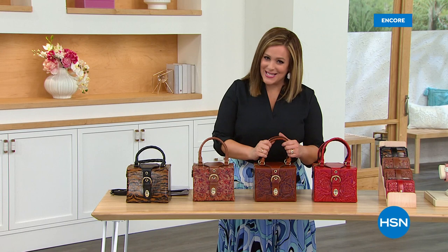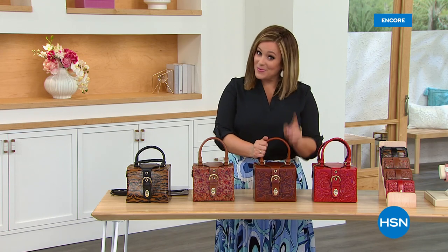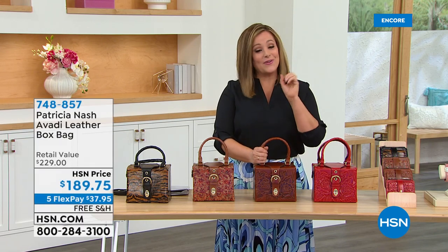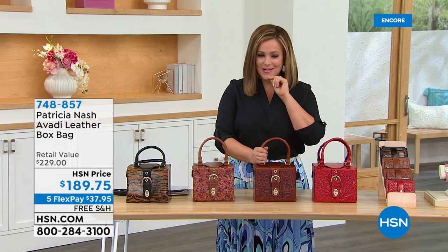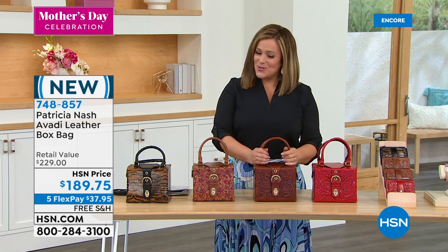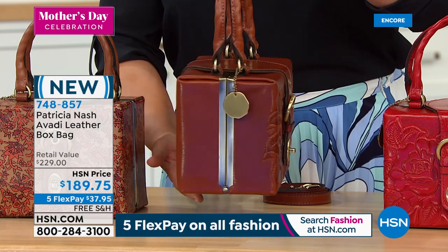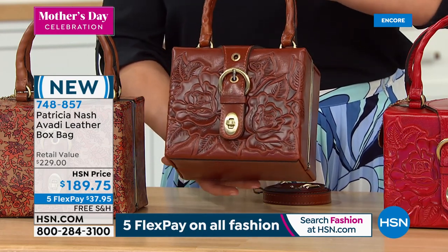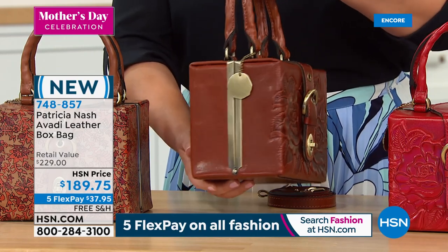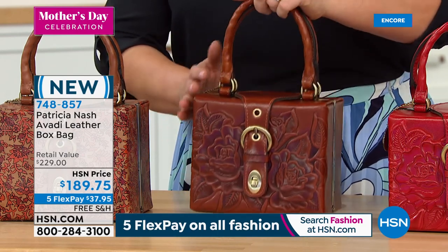We are shopping exquisite, beautiful, timeless Patricia Nash handbags. She is celebrating 10 years as a brand, but before that she designed for some of the world's most important design houses for men and women. Her friend said, why don't you start your own brand? And she accepted that challenge. Not only are we celebrating moms and mothers all around the world, but Patricia Nash's fourth anniversary with us at HSN.